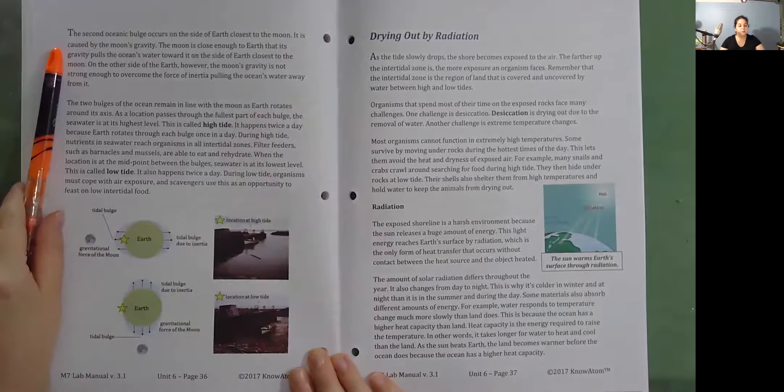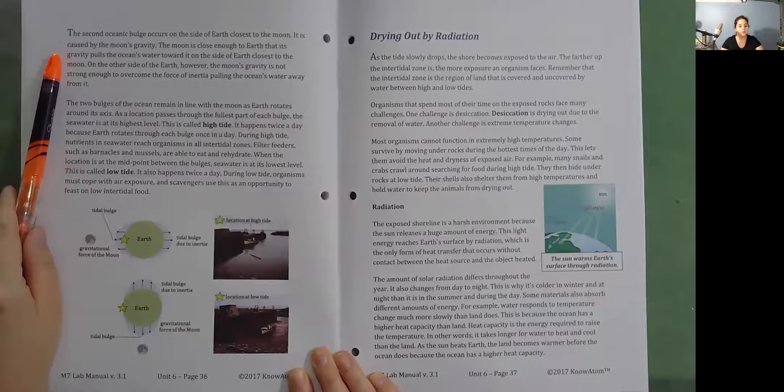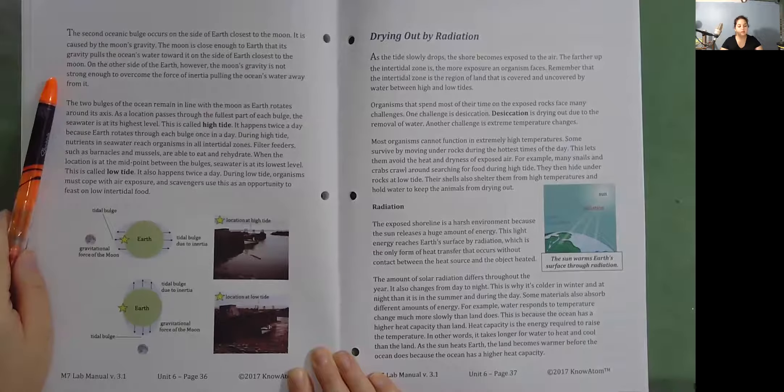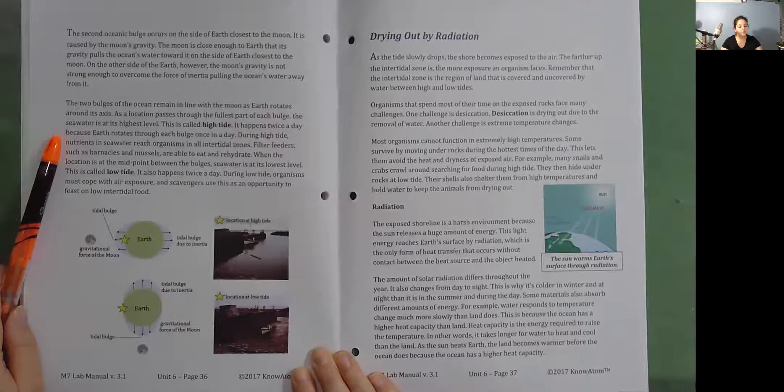The second oceanic bulge occurs on the side of Earth closest to the moon. It is caused by the moon's gravity. The moon is close enough to Earth that its gravity pulls the ocean's water toward it on the near side of Earth. On the other side of Earth, the moon's gravity is not strong enough to overcome the force of inertia pulling the ocean's water away. The two bulges of the ocean remain in line with the moon as Earth rotates around its axis. As a location passes through the fullest part of each bulge, the seawater is at its highest level — this is called high tide. It happens twice a day because Earth rotates through each bulge once in a day.